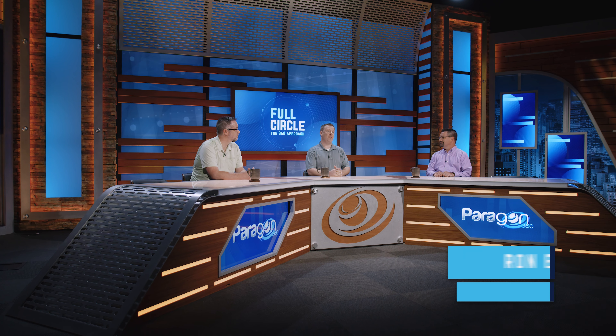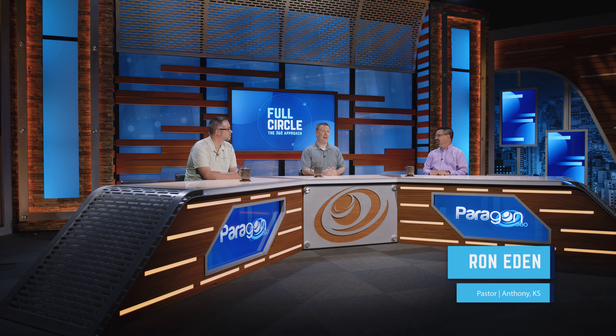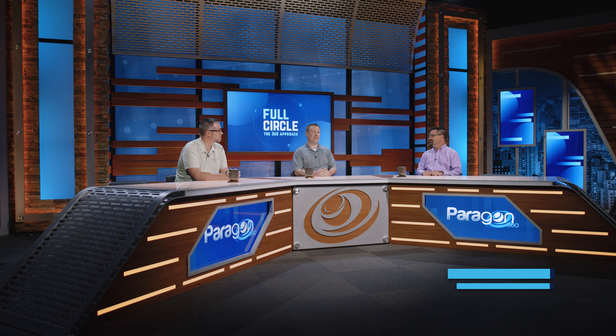We are so pleased to have Ron Eden with us today. Ron is the pastor of Anthony Christian Church in Anthony, Kansas. Thanks for joining us today, Ron. Thank you so much for having me.